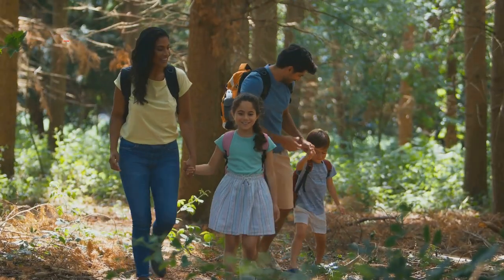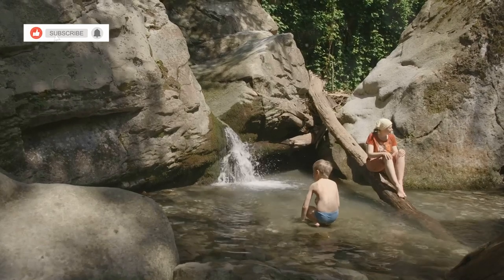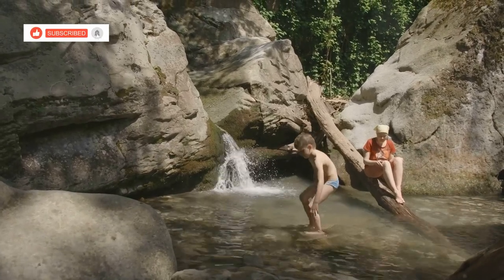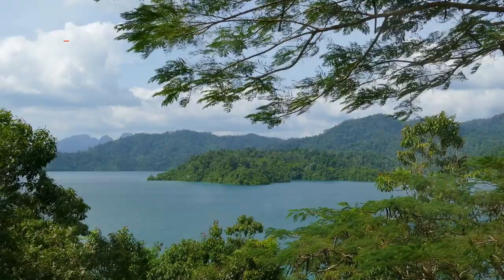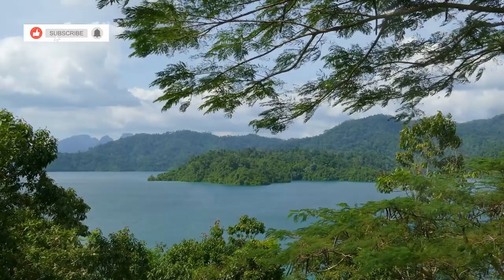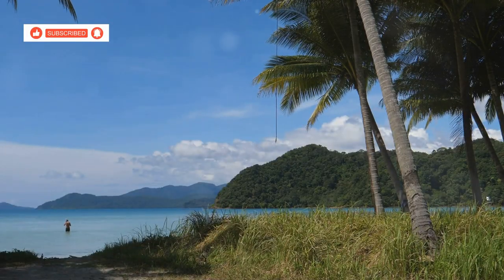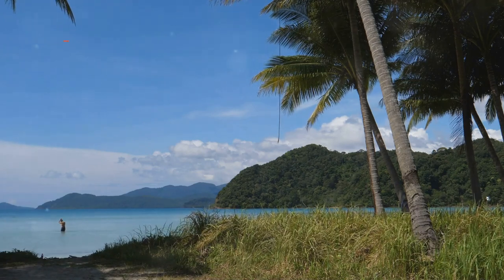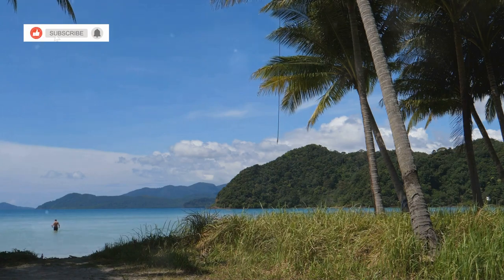Families set off along the paths, their footsteps muffled by the soft earth. The trails lead to hidden waterfalls, their cascades tumbling over moss-covered rocks into inviting pools below. As you explore the park, keep an eye out for the diverse wildlife that calls this place home. Muko Chang National Park offers a glimpse into the untamed beauty of Koh Chang, a place where you can reconnect with nature and create unforgettable family memories.